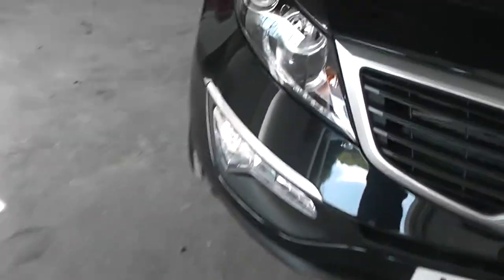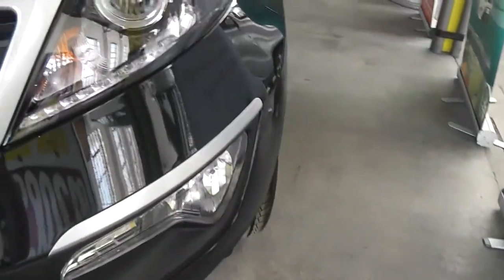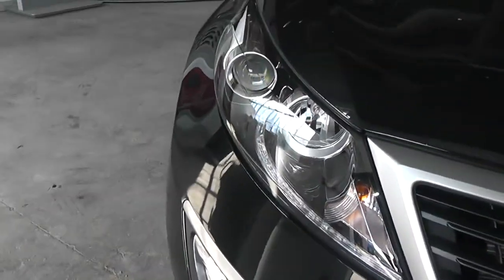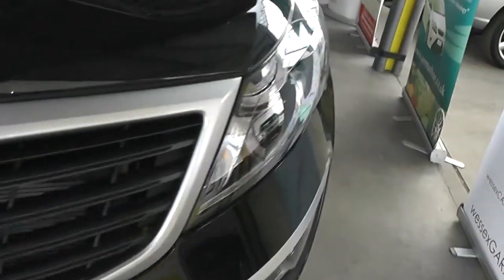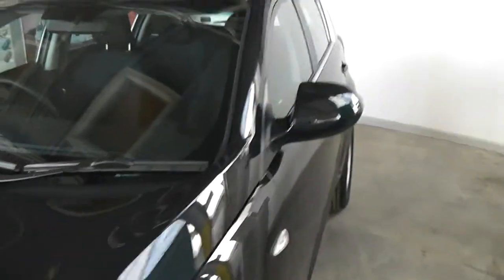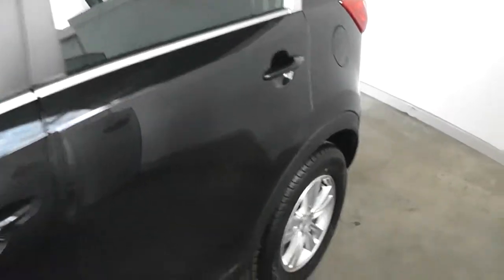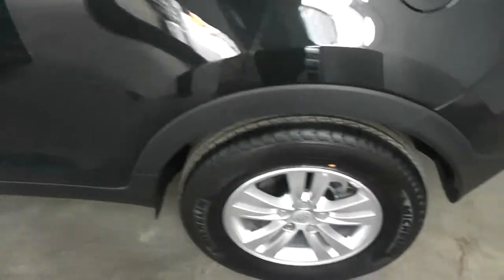Starting at the front, down at the bottom you have your front fog lights, and just above that in the bottom of your headlights are your daytime running LEDs. You also have your Guide Me Home headlights as well. This car also comes with body colour coded mirrors and door handles, and as you can see it's also sitting on these lovely 16-inch alloys which are in superb condition, with tyre tread ranging from 4mm to 5mm.